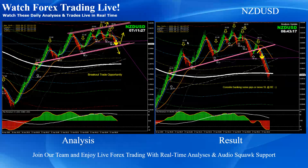Kiwi Dollar: pretty straightforward. As you can see, this was a channel breakout short trade and price nicely hit the 200 EMA. A beautiful breakout short trade on Kiwi Dollar.